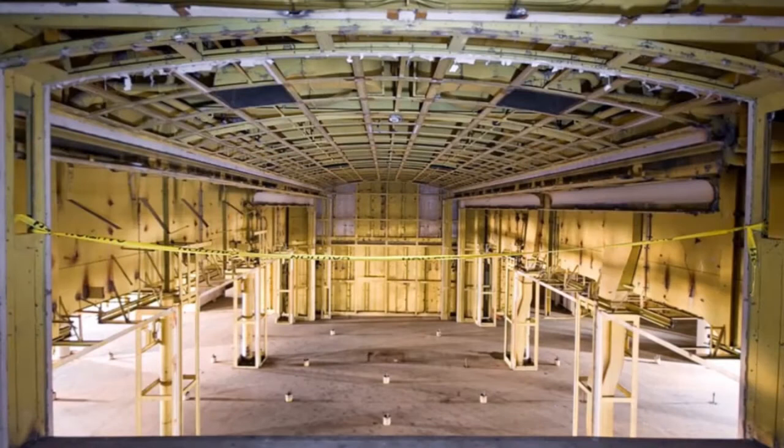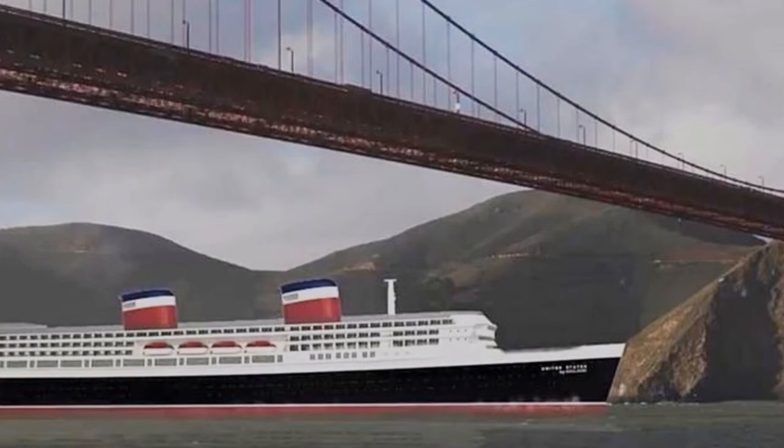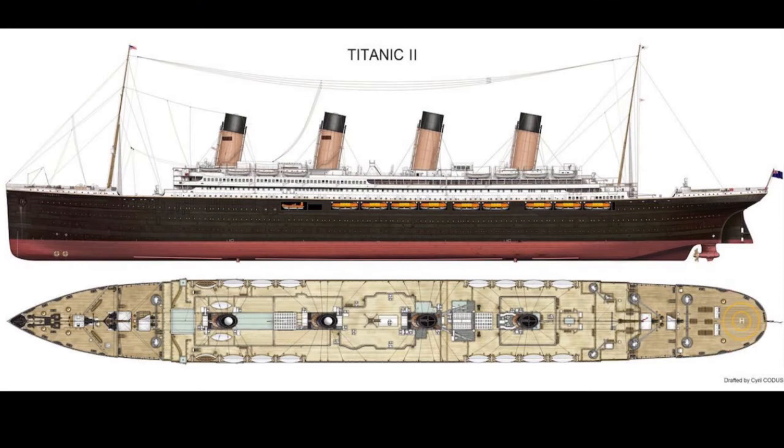In 2016, Crystal Cruises announced that it had signed a purchase option for the SS United States. Crystal conducted a feasibility study on returning the ship to service as a cruise ship. This slideshow features the renderings of the Crystal concept. Later, the plan was formally dropped. Crystal Cruises cited the presence of too many technical and commercial challenges.